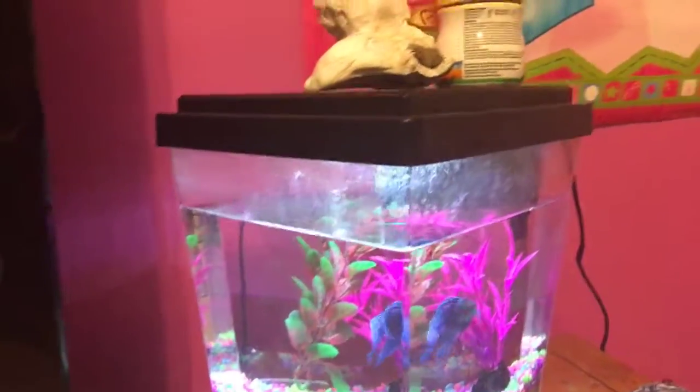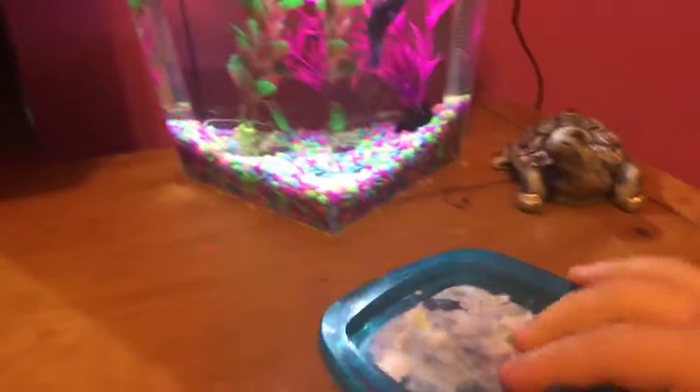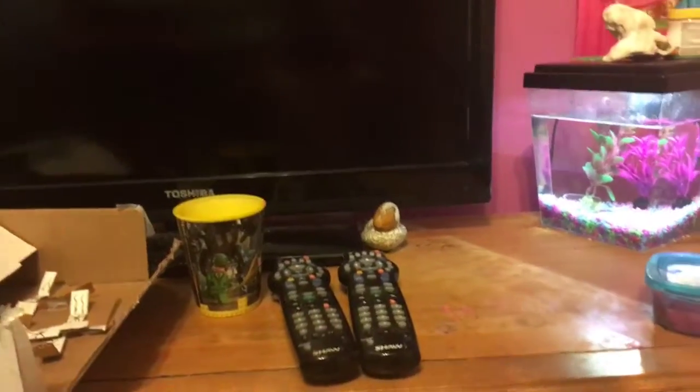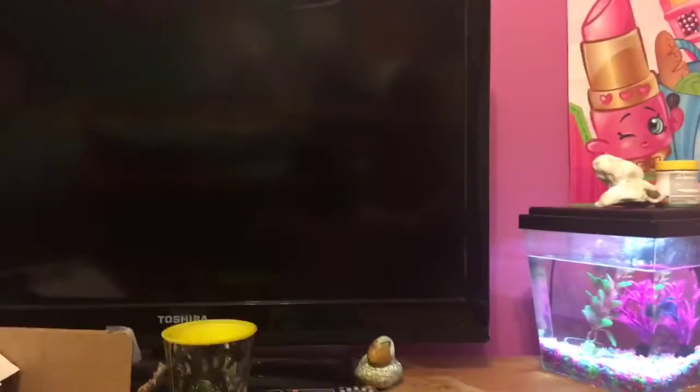I got this cute little fish — his name is Jack and he's a boy. I got my slime down here, it's very sticky butter slime, pink slime. Then we got a TV and two remotes — one's mine, one's hers.